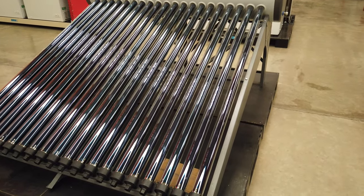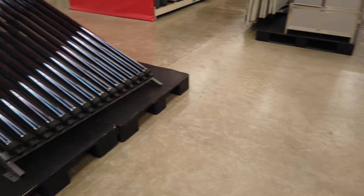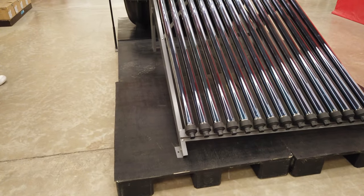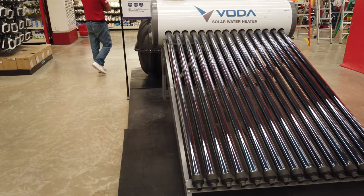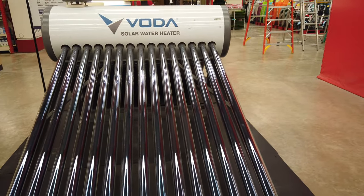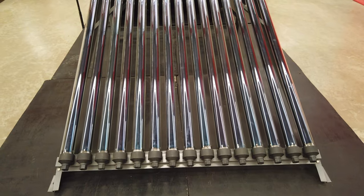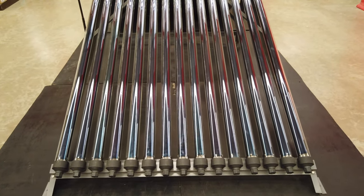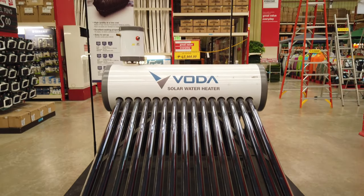This is now on display here in Cebu, Liluan City Hardware. This one here is the solar heater from Boda and this is the 150-liter pressure capacity. The price difference is only 6,000 pesos — this one is 43,000 pesos.